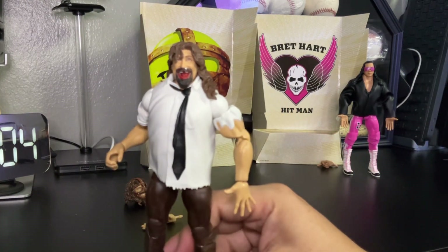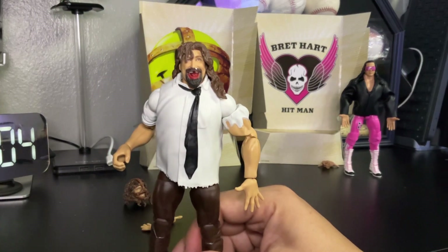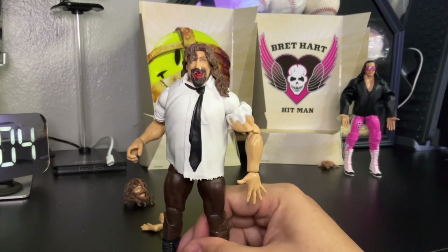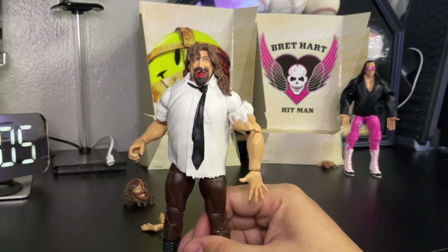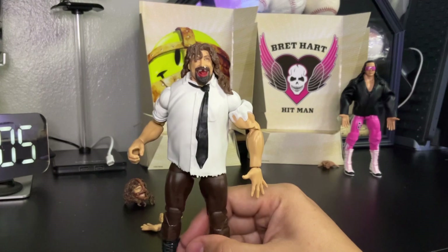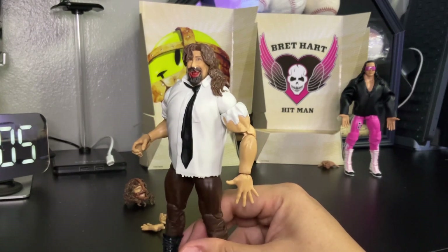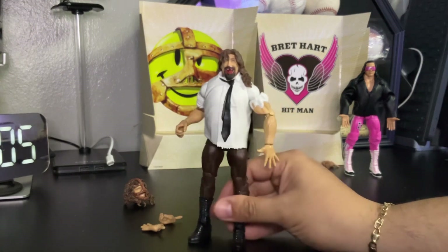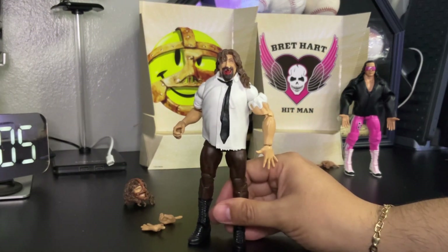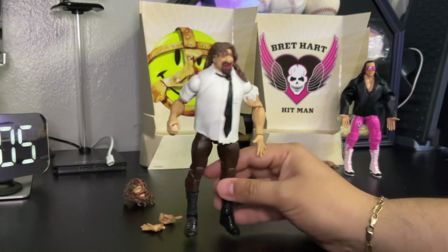Let's get up close to Mankind. As you can see, this is the famous pose from when he was in the Hell in a Cell match. At the end when he fell down, his arm — his teeth broke and went inside his nose, which looked like a booger, but it was actually his teeth the whole time. Pretty crazy! That was an extremely cool match — Hell in the Cell, a classic match of all time, one of my favorite Hell in a Cell matches: Mankind versus The Undertaker.